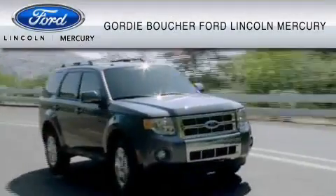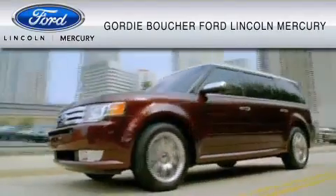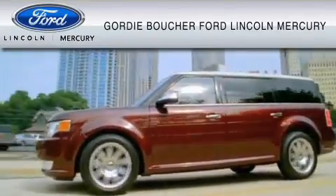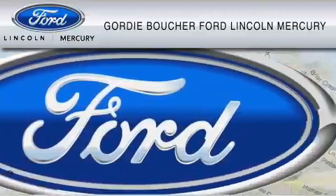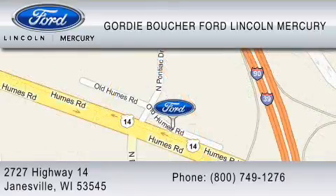With over 500 new and pre-owned Ford, Lincoln and Mercury vehicles, Gordy Boucher Ford Lincoln Mercury is dedicated to doing everything possible to ensure that the experience you have selecting your vehicle is as pleasant as possible. You can contact us at 800-749-1276. We ride with you every mile.